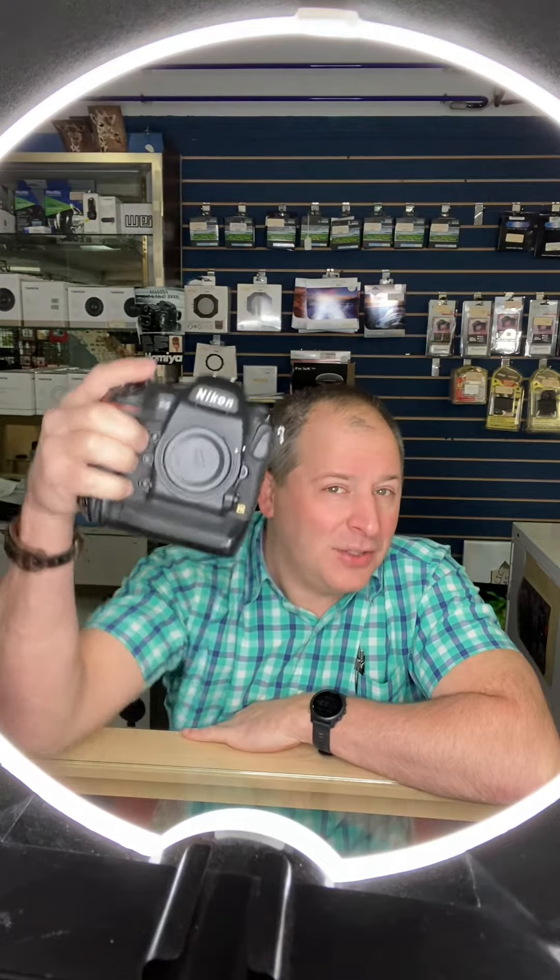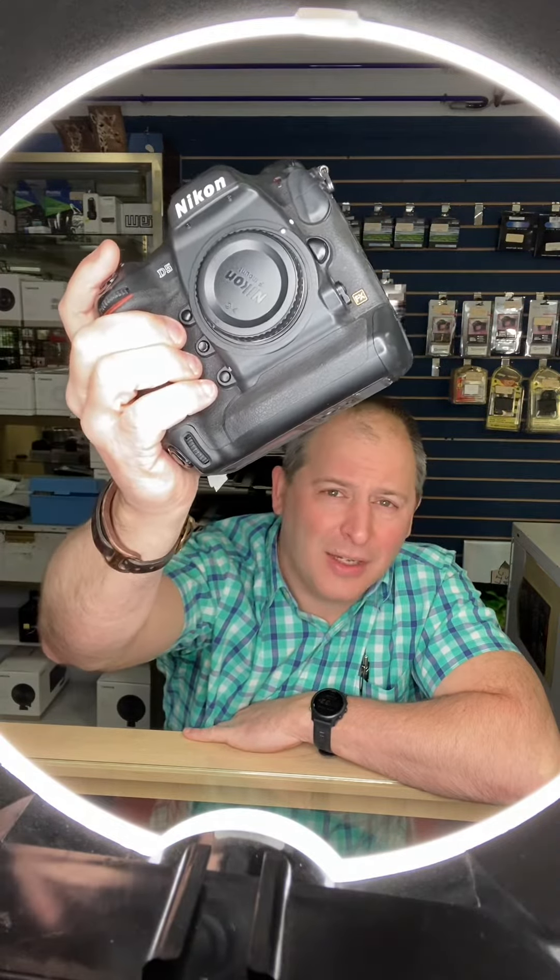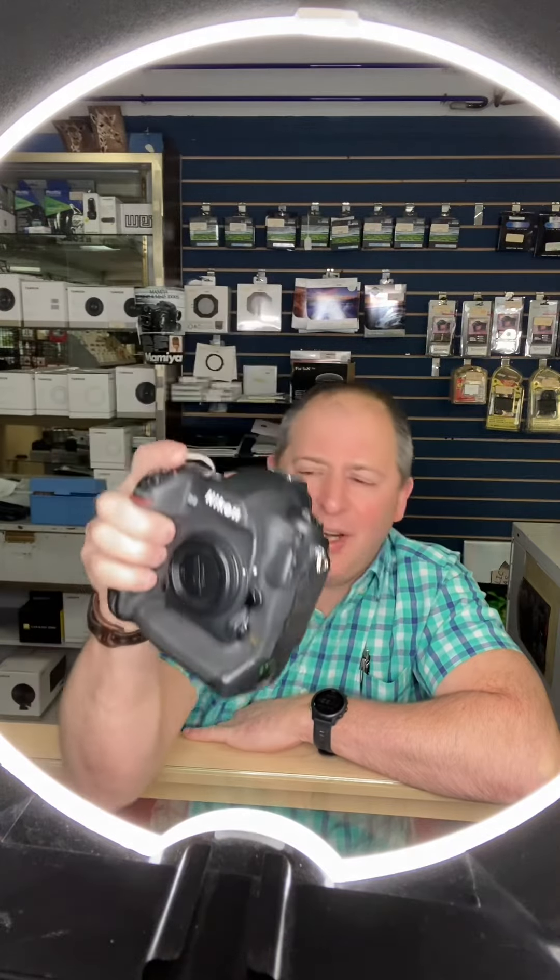Also, all used full frame DSLRs are on sale, and they are not just 10% off like the medium format — they are 15% off. So this would be a great time to get yourself a Nikon D5. Look at this glorious beast. It is an incredible camera; it feels so gosh darn nice.